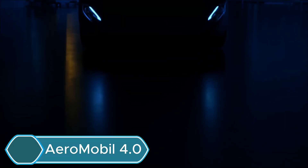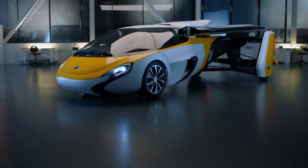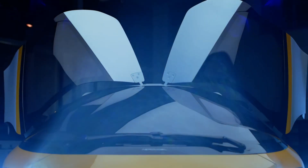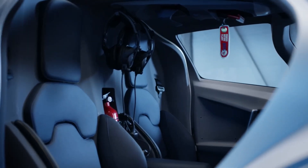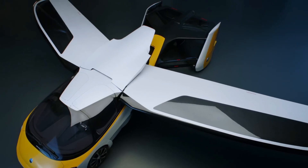The Aero Mobile 4.0 is a flying car that can work both as a regular car and as an airplane, first shown to the public in 2017. Made from strong, lightweight composite materials, it has a special carbon frame in the center that holds the engine and connects the wings. On the road it can reach speeds of up to 160 kilometers per hour, while in the air it can fly as fast as 360 kilometers per hour.